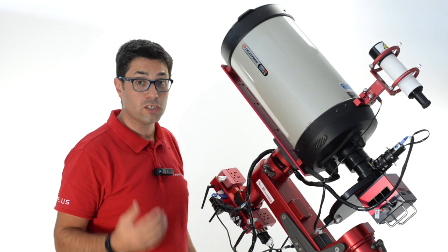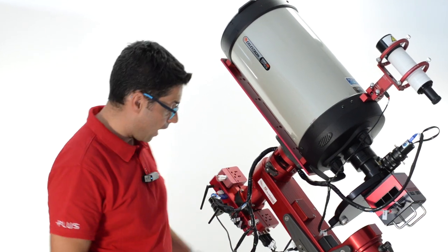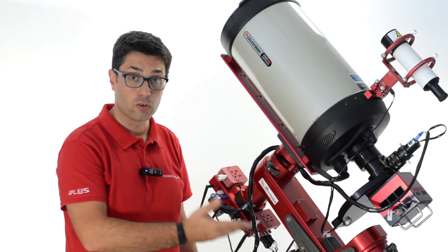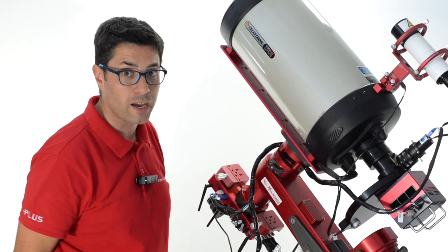That's why it's important to take pictures from low light-polluted skies, and thanks to the Eagle, your telescope will be easier to transport and you will spend more time taking pictures.